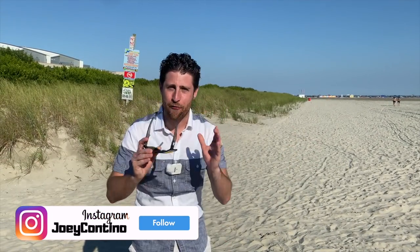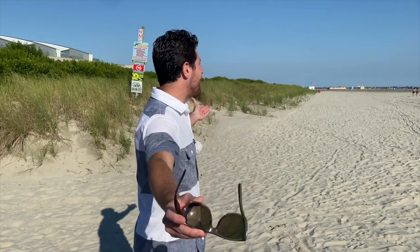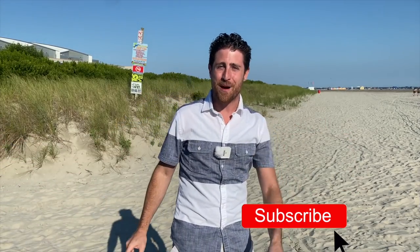Hey everyone, what's going on? Joey here and today we are finally answering one of the biggest questions you guys have been asking me over and over again: how big are the beaches? Before we do this, make sure you subscribe, turn on notifications, and give this video a thumbs up. Let's do this!